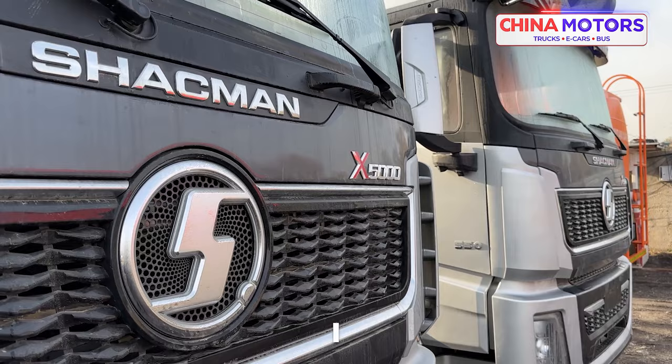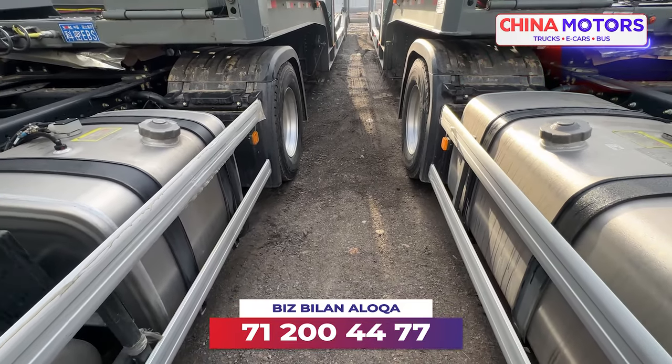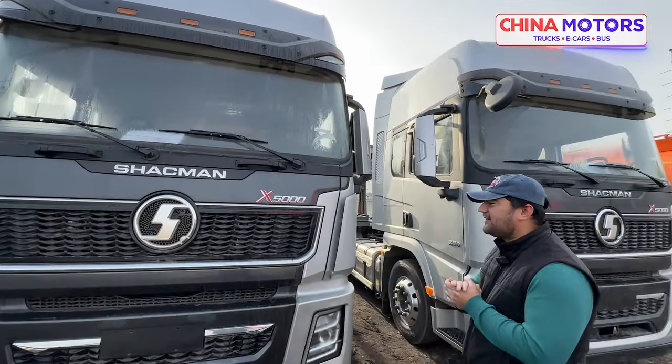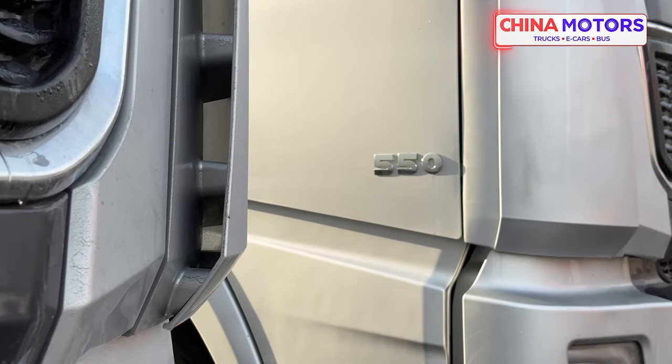We are going to show the new X5000, Chakman's new design. This is a new design. We are also being cut into our designs — they are different.